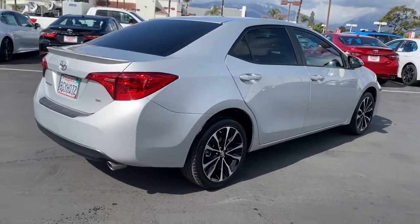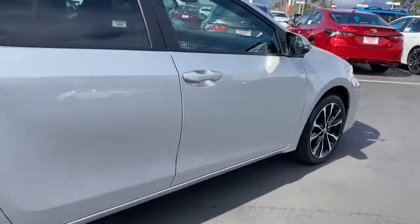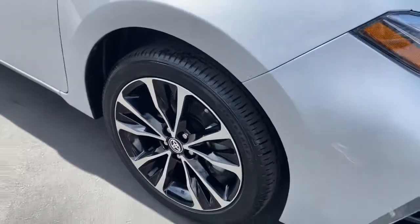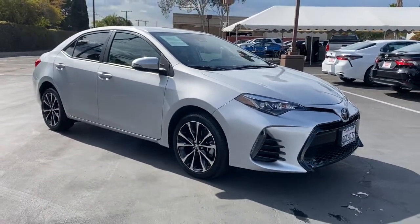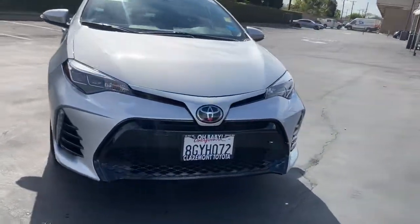The following are some of this vehicle's highlighted options: Backup Camera, Lane Keeping Assist, Adaptive Cruise Control, Bluetooth Connection, Steering Wheel Audio Controls, Stability Control, Traction Control, Pass-Through Rear Seat, Intermittent Wipers, Floor Mats.